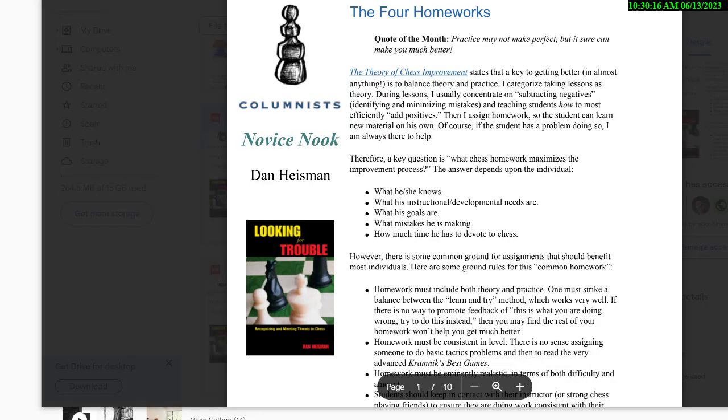Hi, this is National Master Dan Heisman. We're here with another video to help you improve your chess game. In today's video we're going to talk about the four homeworks, which is the kind of work that I give people to do in between lessons, especially people rated under about 1900 FIDE. This is based on a couple of articles I wrote for Chess Cafe.